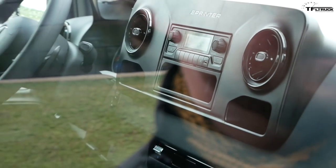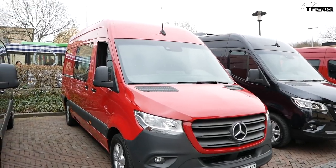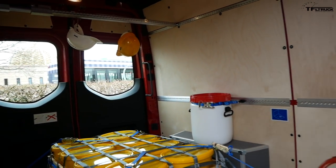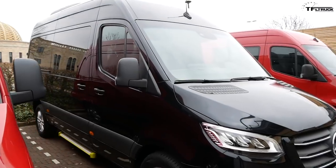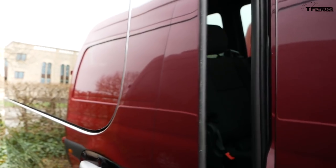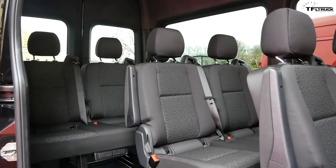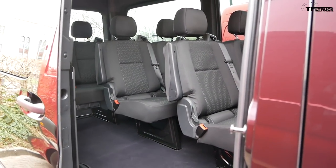The next generation Sprinter van will come in many different configurations, just like today's Sprinter, including this box van — basically a cargo van used by small businesses like plumbers and florists. It can also be configured as a people mover — a passenger van. This is the kind of van used by rental car agencies to move people from their facilities to the airport, or by anyone who wants to move a lot of people in a very efficient and comfortable way.